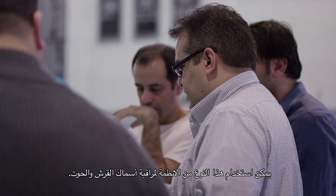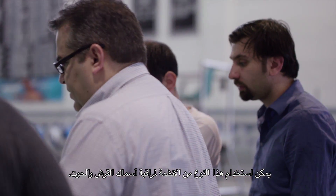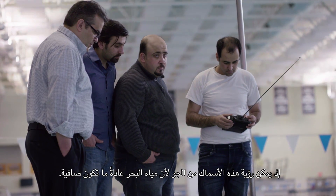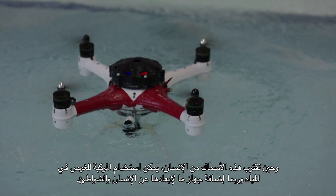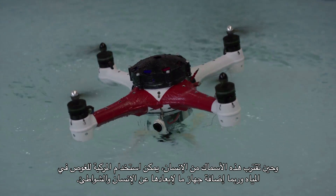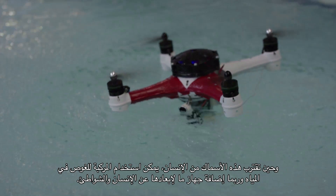Maybe these types of drones could be used to monitor and track whales and sharks. From the air you could see them, because the water in the ocean is pretty clear usually, and when they get closer to humans or to the shore, you could have the quadrotor dive into the water and maybe have some kind of a device that would deter them and keep them away from the shores.